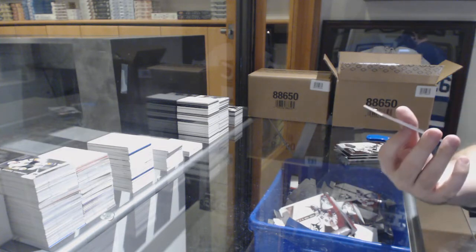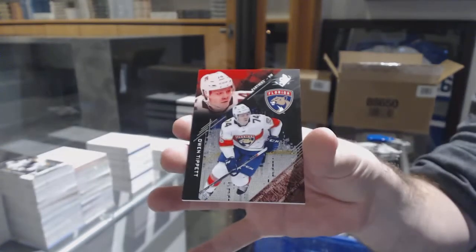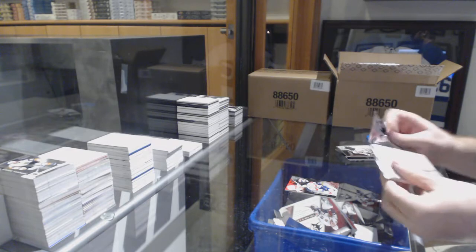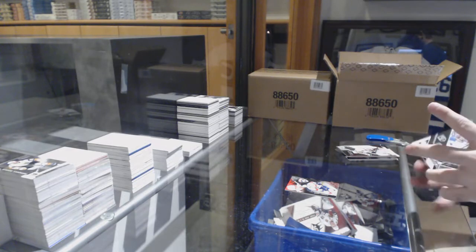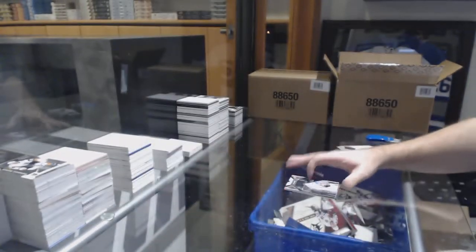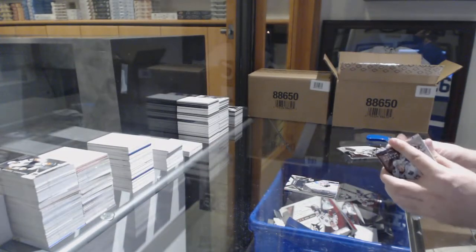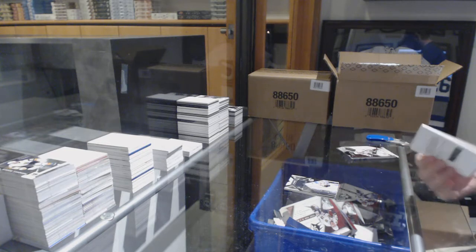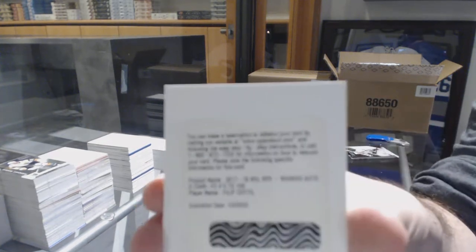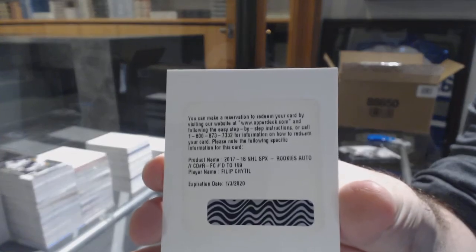We've got for the Florida Panthers, Owen Tippett. For the LA Kings, extravagant materials, Jonathan Quick. For the Rangers, rookie auto to 199, Phil Peel.